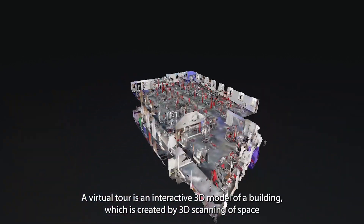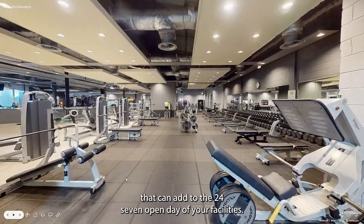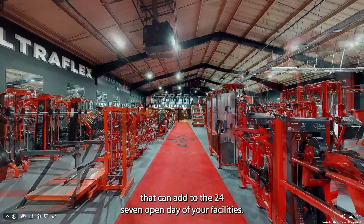A virtual tour is an interactive 3D model of a building which is created by 3D scanning the space, and can act as a 24-7 open day of your facilities.